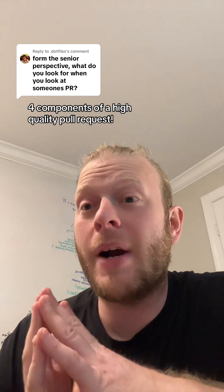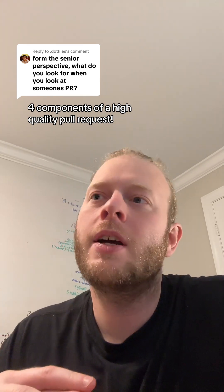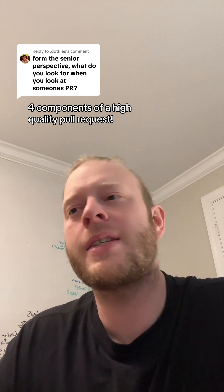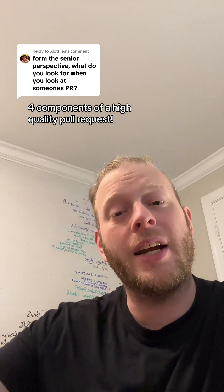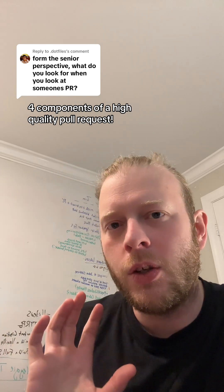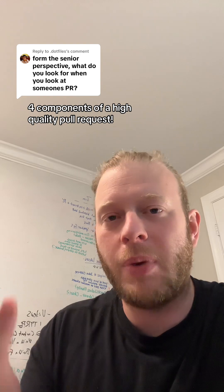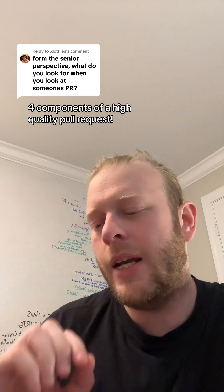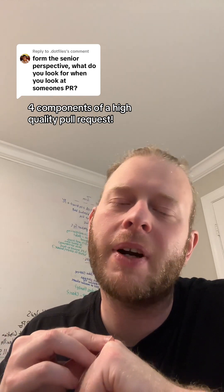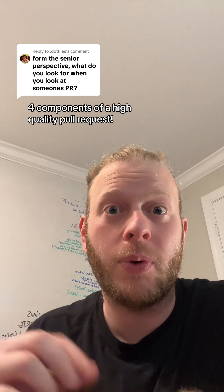As an early career programmer, you might think you're doing a favor to the senior by completing a work item in one branch in one pull request. But if it results in like 30 files being changed, it's actually harder to review. It's also riskier because you could have an unobserved bug anywhere in 30 files and you would need to perform a large rollback. If an issue occurs in production, it's better to have a few smaller pull requests.